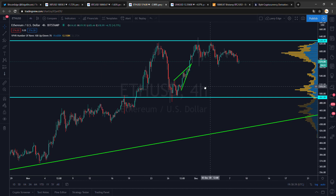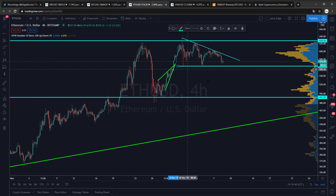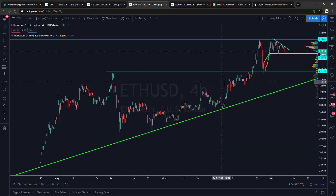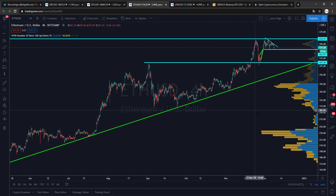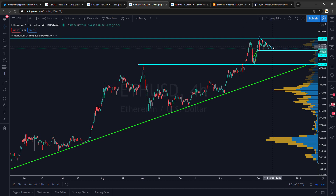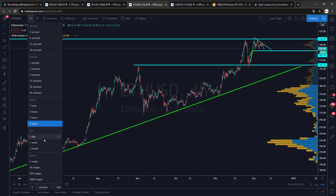Ethereum is looking a bit less promising in my opinion. I'm starting to see a pattern forming here — if you disagree please let me know in the comments. Ethereum versus BTC isn't looking that well either. It would be something like this pattern — let me know in the comments if you agree or disagree, I love the discussions.